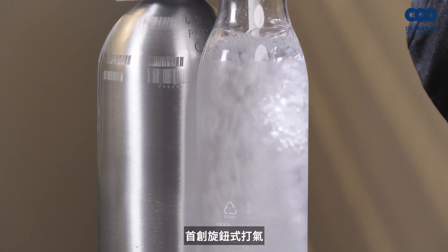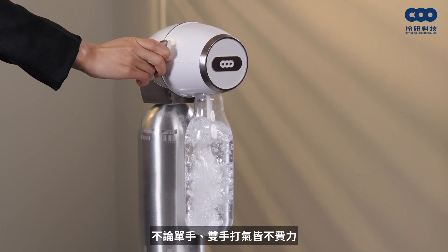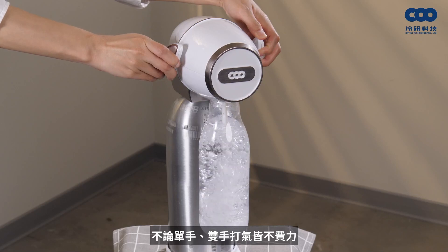Tristee Design is the first brand to carbonate water using CO2 technology. Whether using one hand or both hands, it is effortless to operate. We want to create a wonderful life where the machine is easy to use and drinking sparkling water is enjoyable.